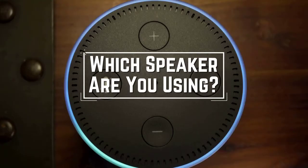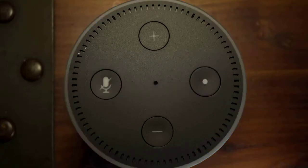Before we start, I have a question for you guys. Which outdoor speaker are you using right now, and what is your opinion on it? Let me know in the comments.